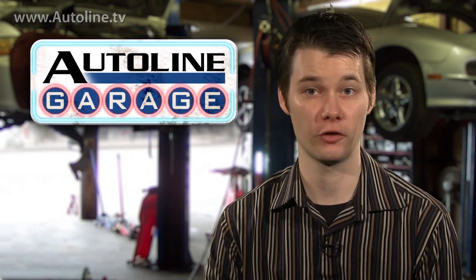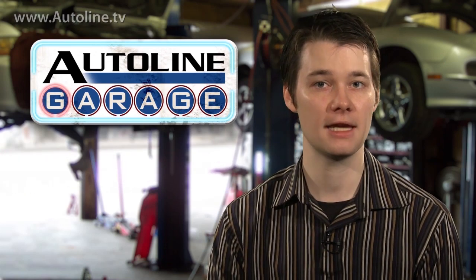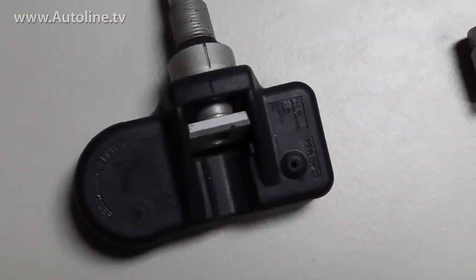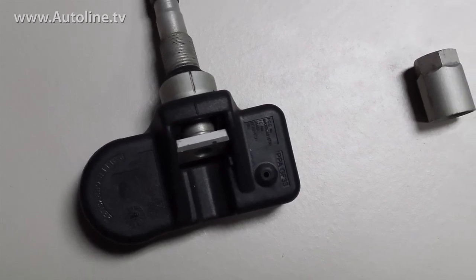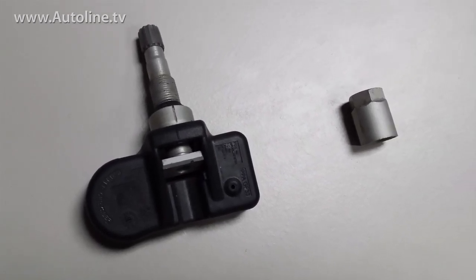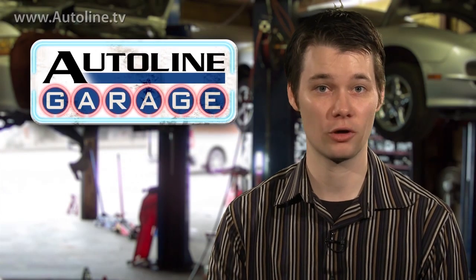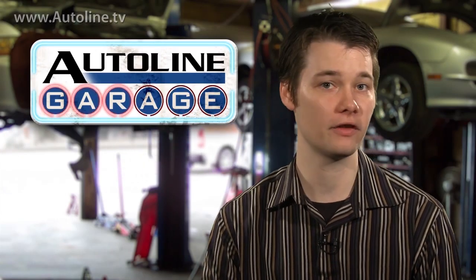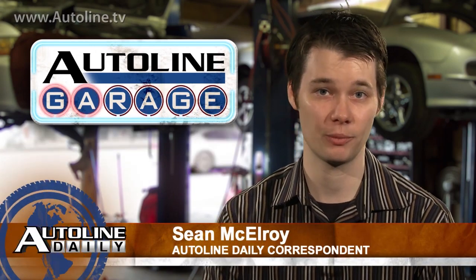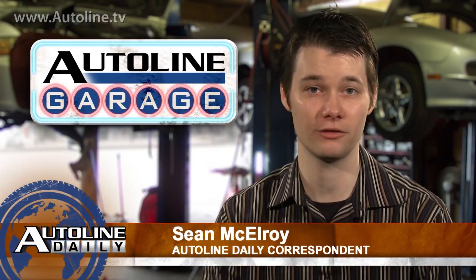Another good tip for those of you with TPMS is to keep your wheels clean. Most sensors have an aluminum valve that's bolted to an aluminum wheel with an aluminum cap, and we all know how aluminum-on-aluminum loves to corrode. I've started to see more cases of air leaking around these valve stems, and as I've said before, if the sensor has to be replaced, it can cost well over $100.